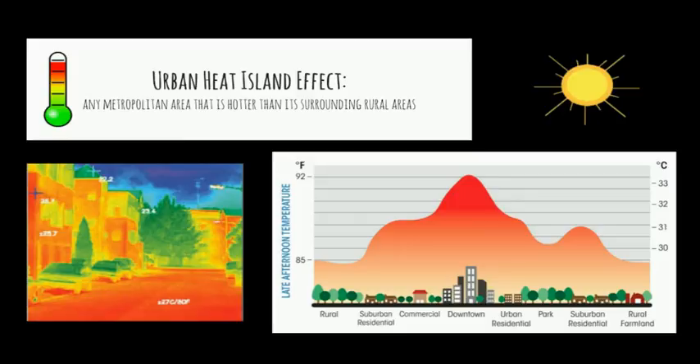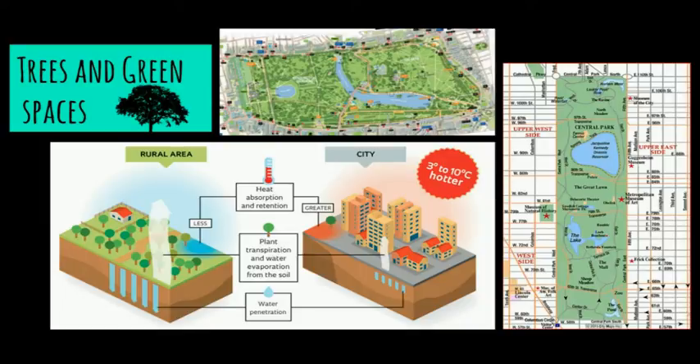There are many known ways to mitigate the heat island effect and combat climate change. Firstly, we will discuss trees and green spaces, which play an important role in mitigating the urban heat island.